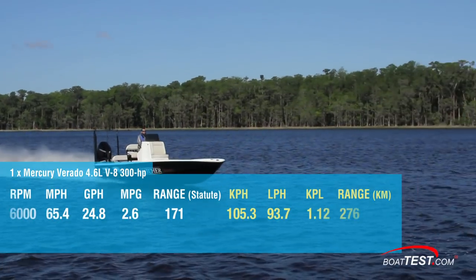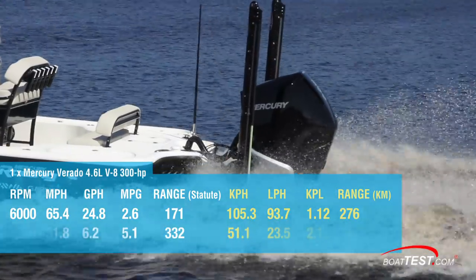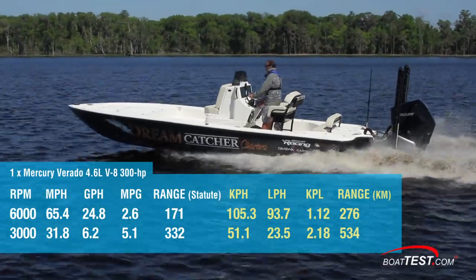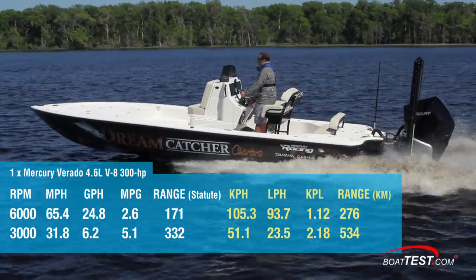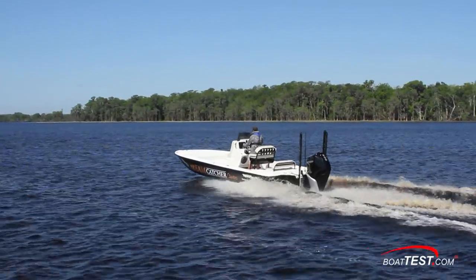Our test boat ran a top speed of 65.4 miles per hour at 6,000 RPM. Best economical cruise came at 3,000 RPM where we ran 31.8 miles per hour and recorded 6.2 gallons per hour, which translated into 5.1 miles per gallon and a range of 332 statute miles. This boat is large enough that it could head offshore in the right conditions, so that range is noteworthy.